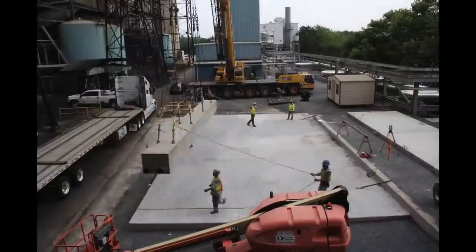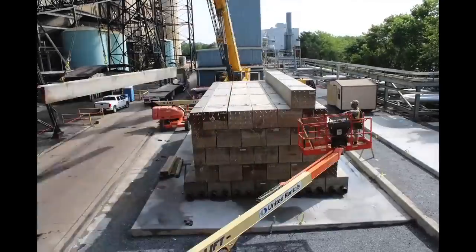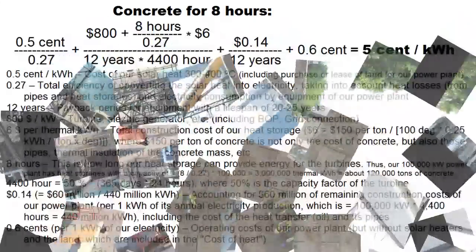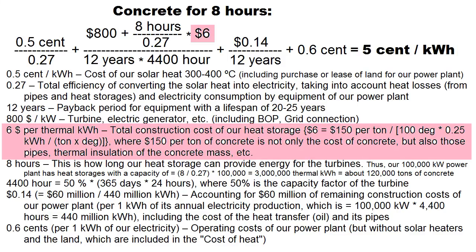Here is another example from one of the American companies, where their heat storage consists of concrete parallelepipeds with pipes. Similar examples may be of interest to us if they correspond to this formula, especially this total construction cost, which should be on the order of several hundred dollars per ton of concrete. We see that concrete heat storage drastically reduces the cost of our solar electricity by reducing this value compared to the previous formula for heat storages with molten salt, although efficiency has become somewhat worse.